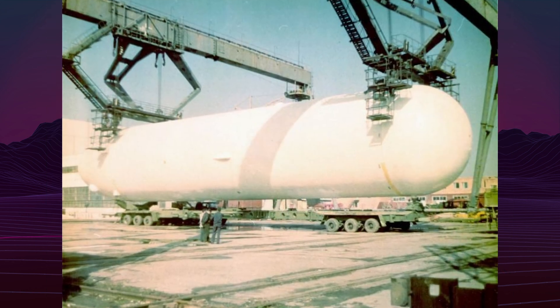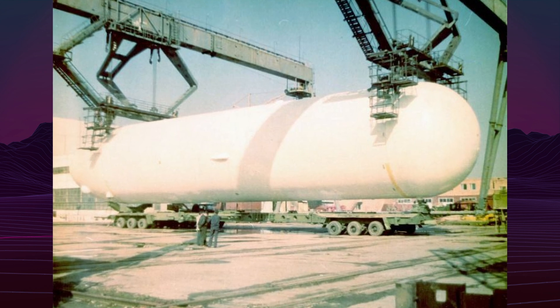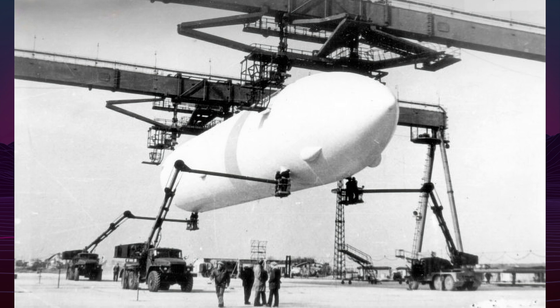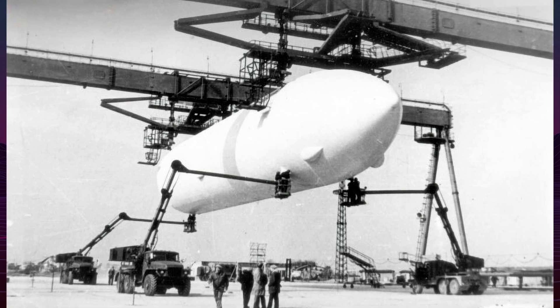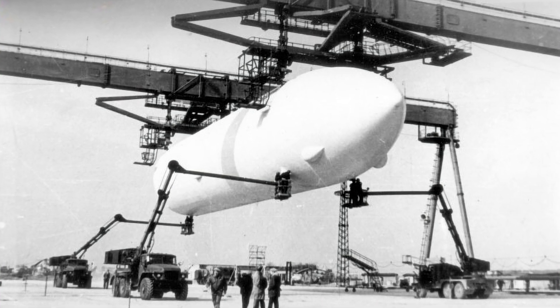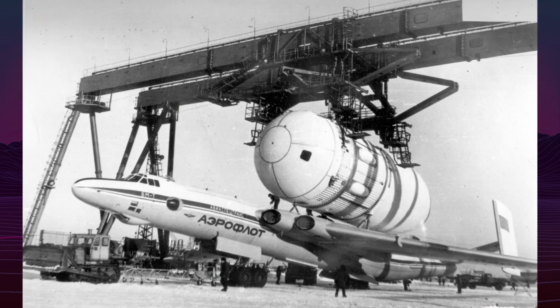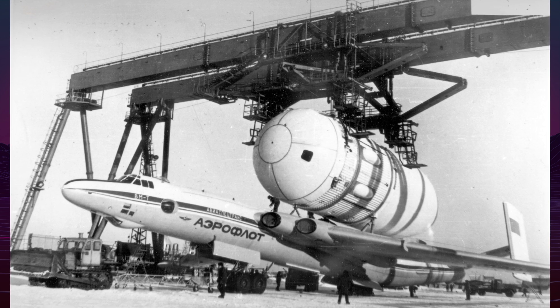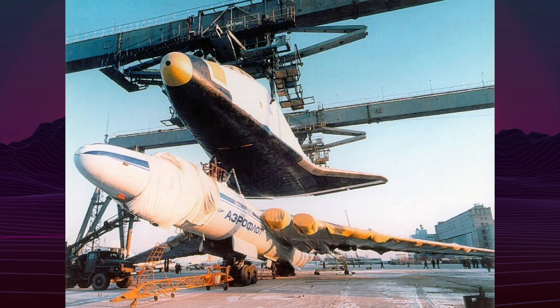The team chose external cargo mounting over internal redesign due to time constraints. This decision required radical modifications to the M4 bomber, creating the 3MT project. The transformation involved replacing the tail with a distinctive twin tail configuration featuring large rectangular end plates. Engineers extended the fuselage by 4.7 meters and replaced the swept stabilizer with a straight design having 26% greater area to compensate for reduced speeds.